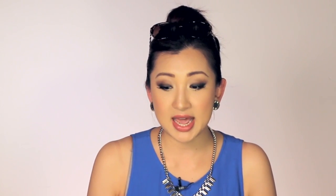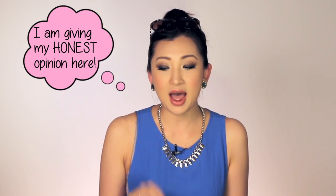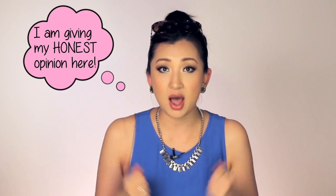I contacted them and wanted to try some products, so they did send me two products to try. I thought, why not share my thoughts with you guys? I am not paid to say what they want me to say — I purely say what I think, and this is an honest review of how I would use these products.